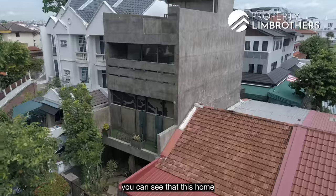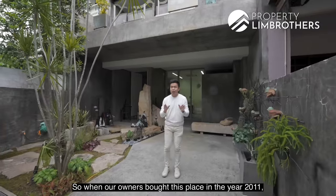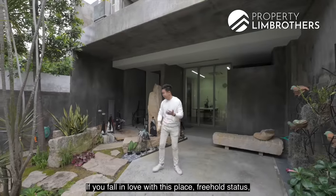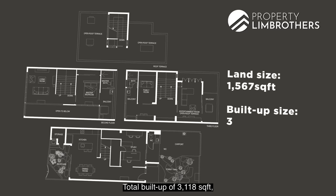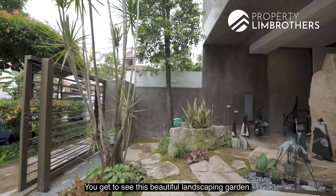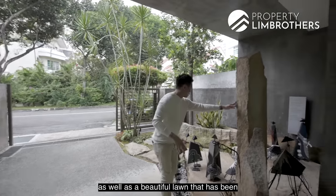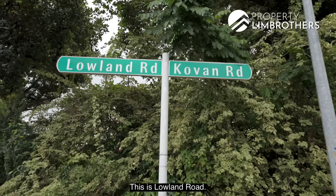If you back out a little bit, you can see that this home is so beautifully done. It used to be a single-storey terrace. When our owners bought this place in 2011, they applied to reconstruct the entire place to a three-and-a-half storey. Freehold status. Land size is 1,567 square feet. Total build-up: 3,118 square feet. Four beds and three bathrooms. You get to see this beautiful landscaping garden — really like a front yard paradise. One car lot here. This is Lowland Road.